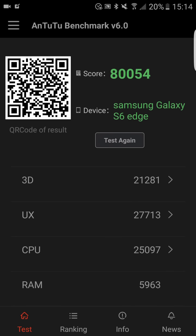First of all, this is a test I ran yesterday. I stopped all my applications before I did it, and this is the score I got: 80,054. It shows you the individual scores as well here on the main screen of Antutu — 3D score 21,000, UX 27,000, CPU 25,000, RAM 5,000. That's the lowest score of them all.